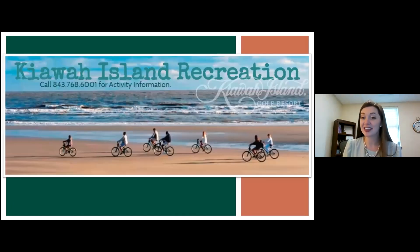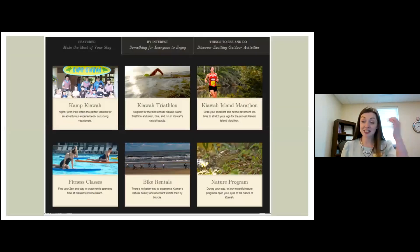I want to mention our recreation department because we have a lot of Citadel students come to us there. Recreation has lots to offer: our big ones are Camp Kiawah, the Kiawah marathon and triathlon, nature programs, bike rental programs, fitness classes, and much more. We have lots of seasonal summer jobs, and I love to spotlight that because we have so many success stories of Citadel students who took a summer seasonal job and transformed it into a career here. It's never just a job — it could transform into a career just by applying yourself.